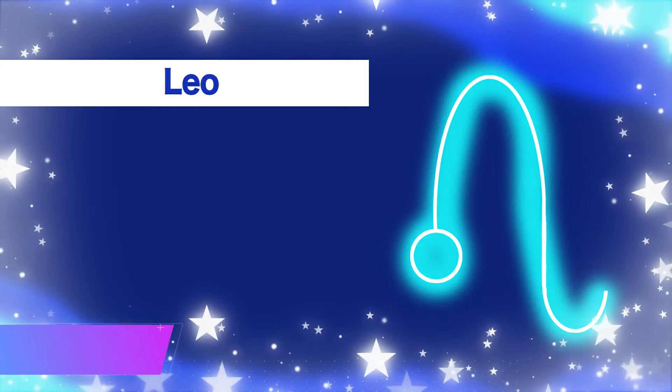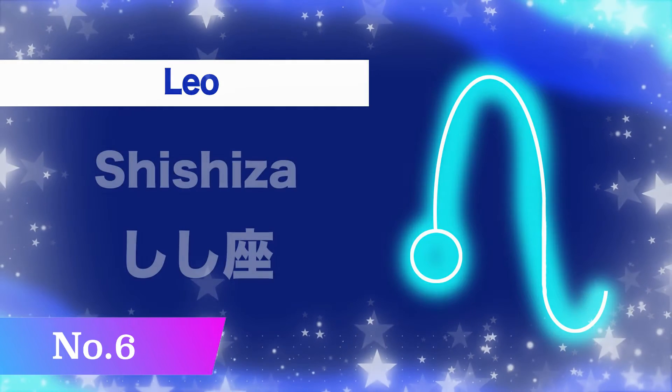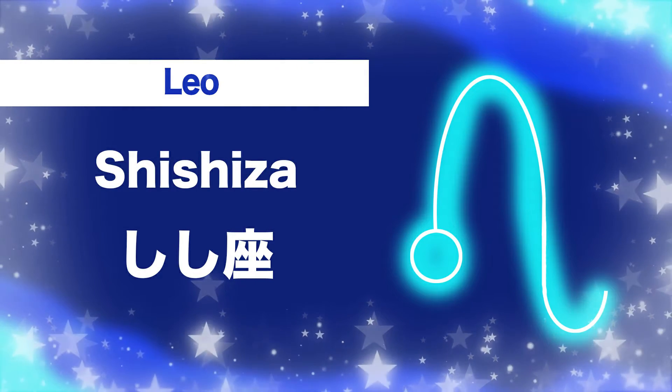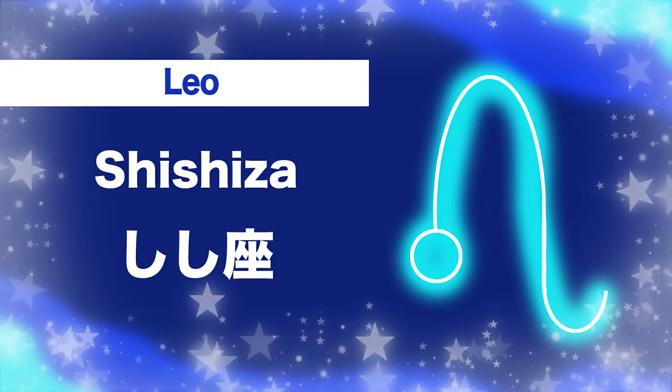Number six, Leo: shi-shi-za. Shi-shi-za.